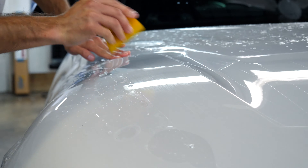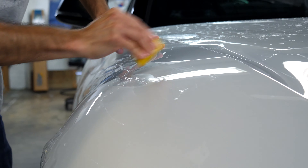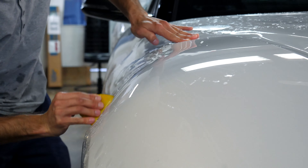Our invisible paint protection film is the ultimate barrier against stains, stone chips, sandblasting, bug and bird etching, and harsh weather conditions.